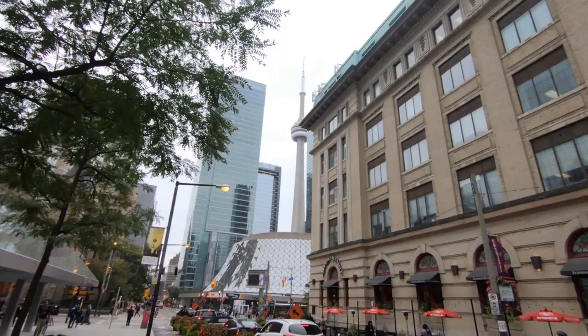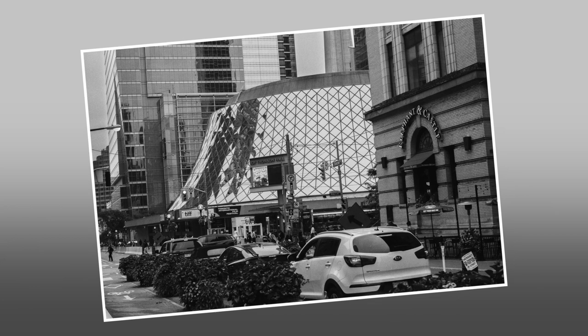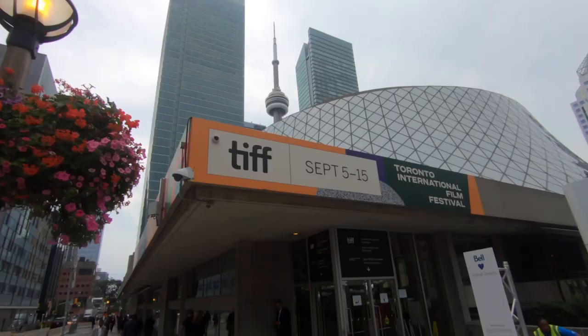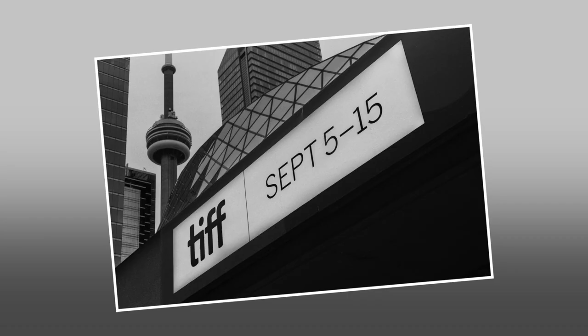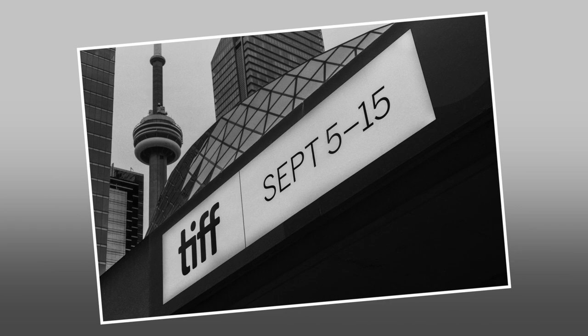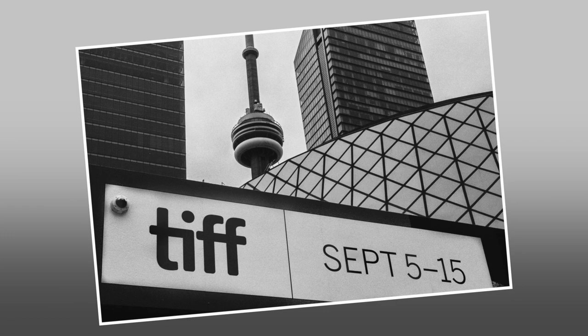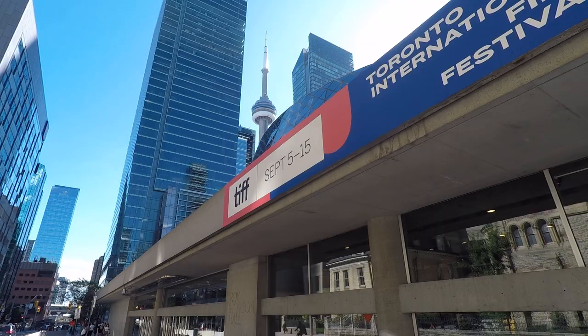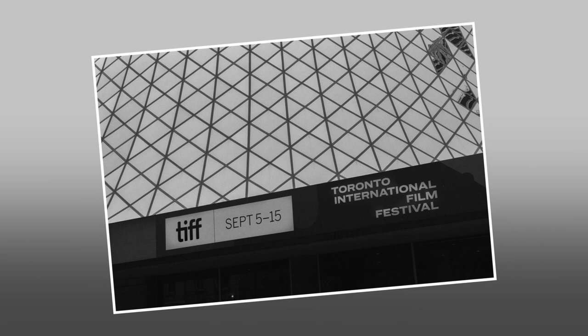Heading south and west of here is Roy Thompson Hall. TIFF takes over for the two weeks of the festival. Roy Thompson Hall is the permanent home of the Toronto Symphony Orchestra. It opened in 1982 and the hall seats 2,630 guests.